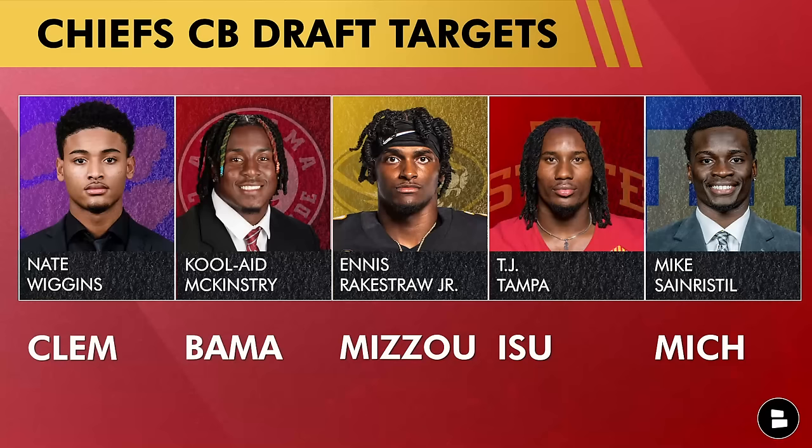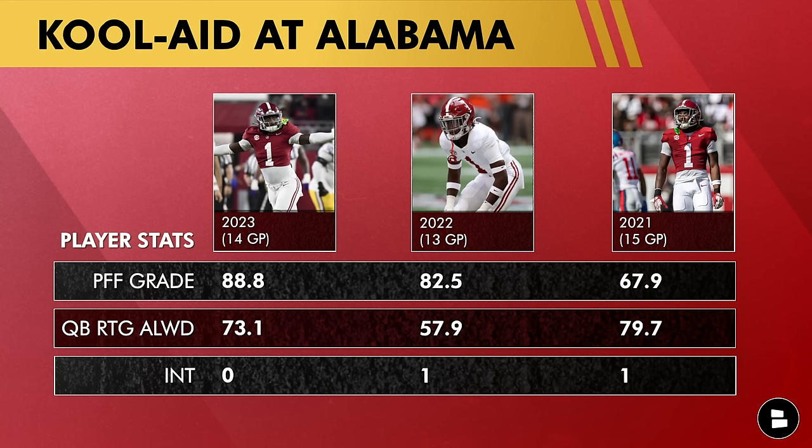Option two is drafting a cornerback. There are five guys I could see the Chiefs targeting in the first round. Nate Wiggins and Kool-Aid McKinstry could be available at pick 32, but you may need to trade up for those. Ennis Rakestraw Jr. and TJ Tampa both feel like viable options available at 32. Mike Sainristil could also be a good one. If you're going to draft a cornerback in the first round, you trade up for Wiggins or you get Kool-Aid.